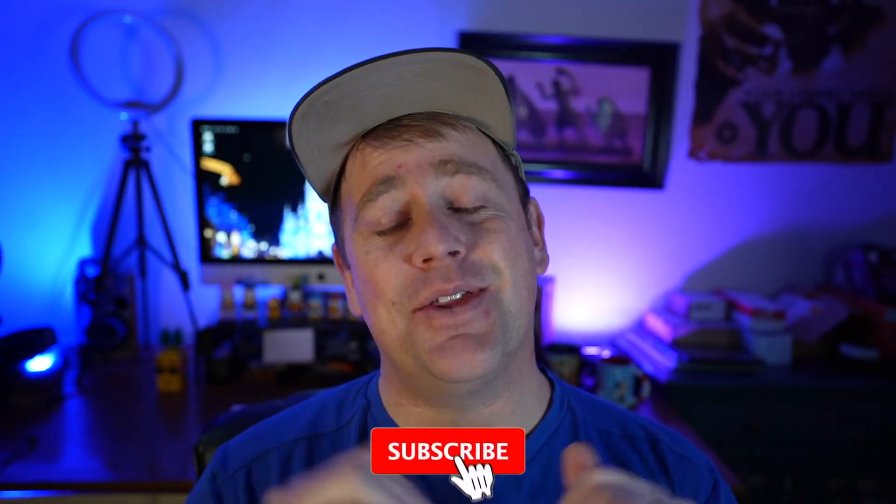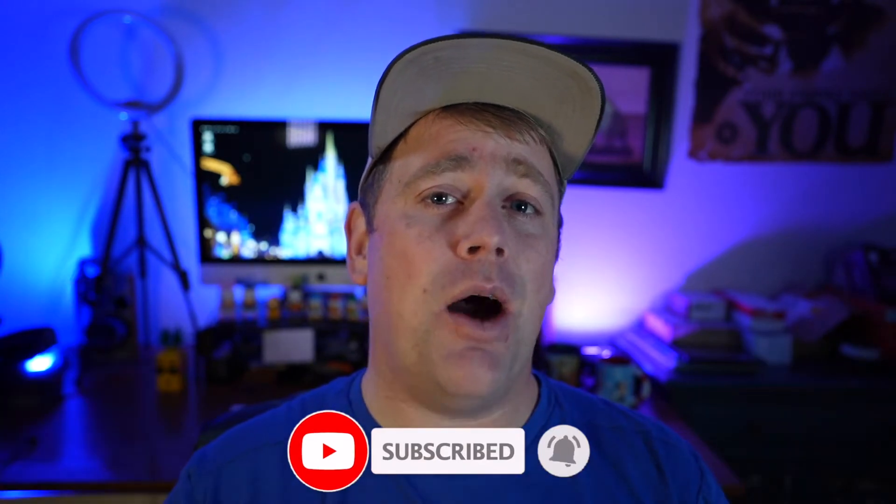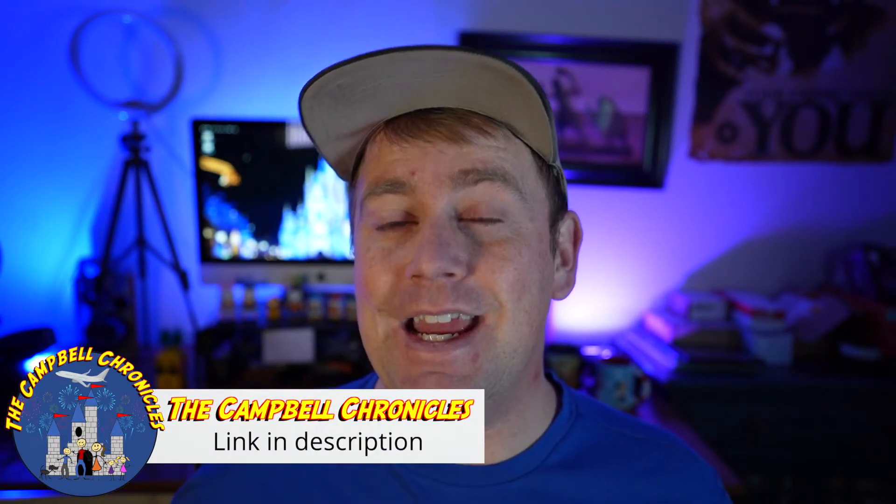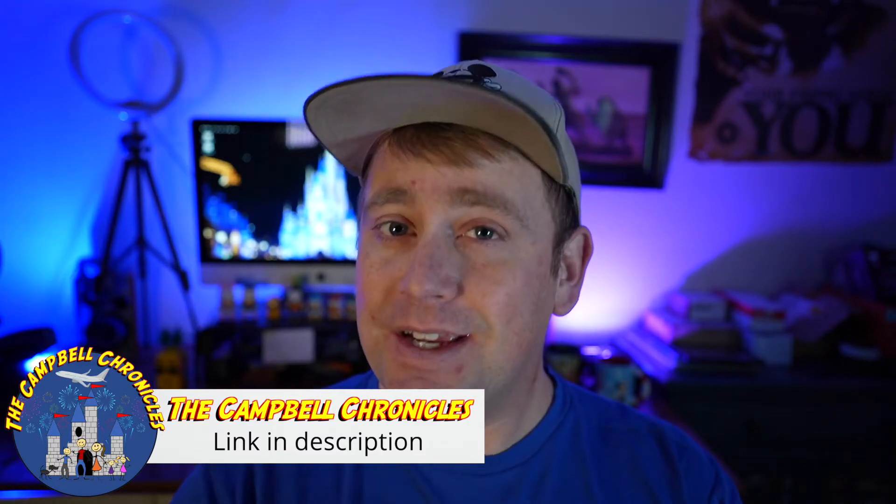Let me know what you guys think in the comments below. If you'd like to see more of our adventures, head over to our channel — we're called the Campbell Chronicles and we do all things family, travel, and Disney. If any of those are of value to you, definitely consider checking our channel out. We've got cruises, trips regularly, and we do giveaways — we just have a lot of fun. We'll put a link in the description below. Thanks again for watching, guys. We'll see you real soon.